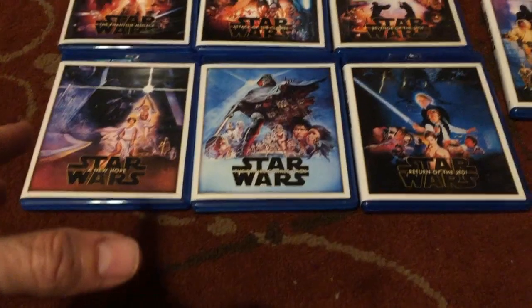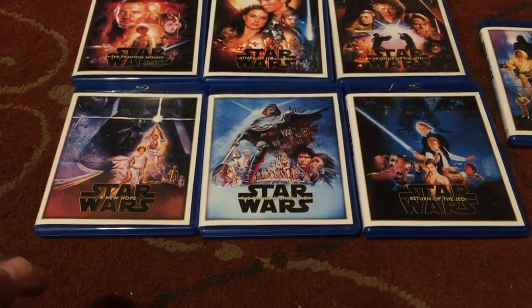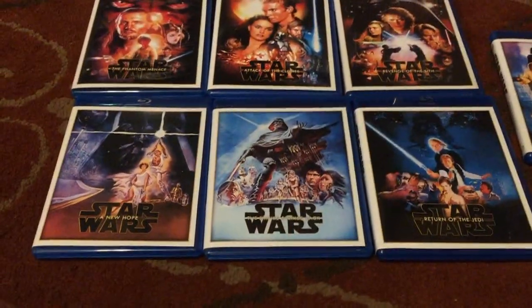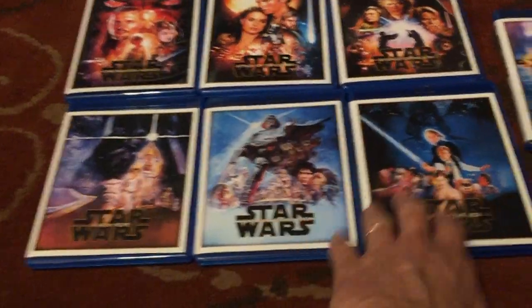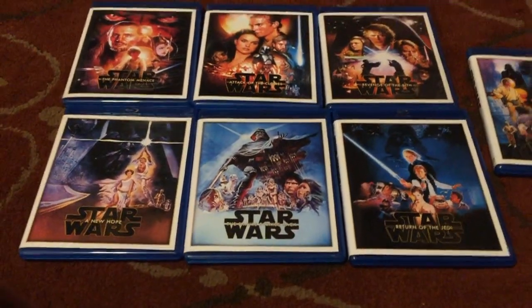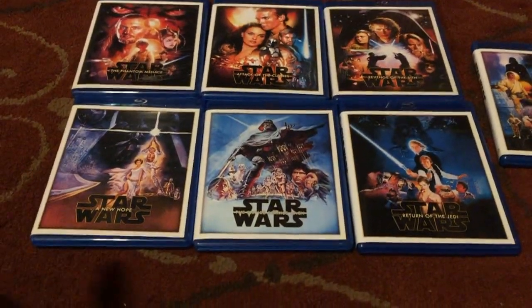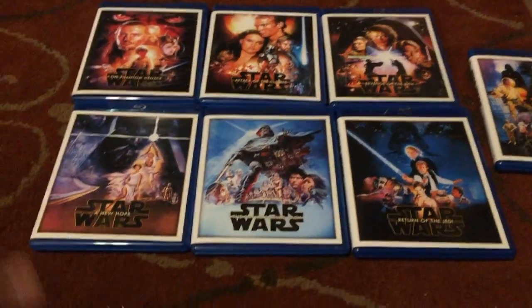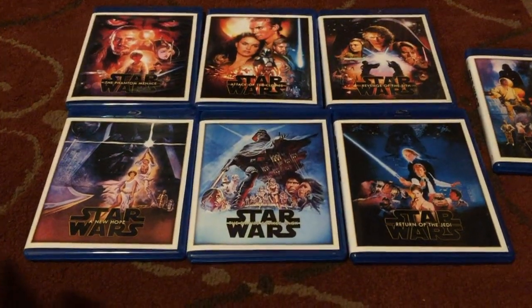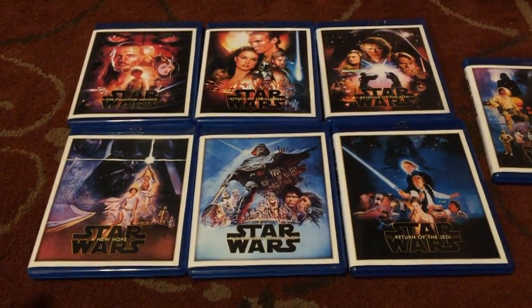Now we're getting into one of the most iconic trilogies of all time. I said Back to the Future was the greatest trilogy of all time, but you've got Indiana Jones competing and you've got Star Wars. I'll probably have to give it to Star Wars — the original trilogy, 1977, 1980, 1983 — that is the greatest movie trilogy ever made. All three are desert island, phenomenal must-watches. That's why Star Wars is what it is today. The Force Awakens and The Last Jedi, by comparison, are just a joke — these movies blow away anything from those.